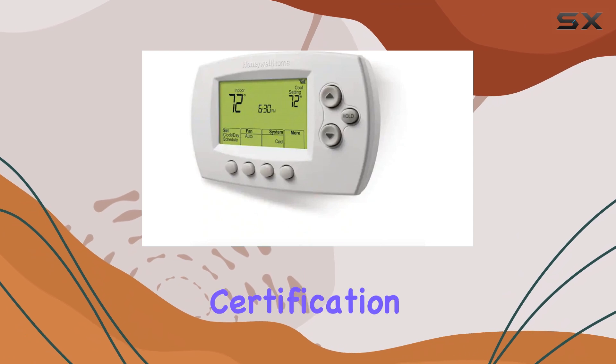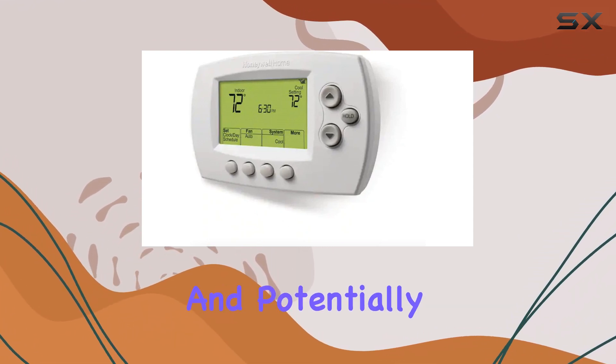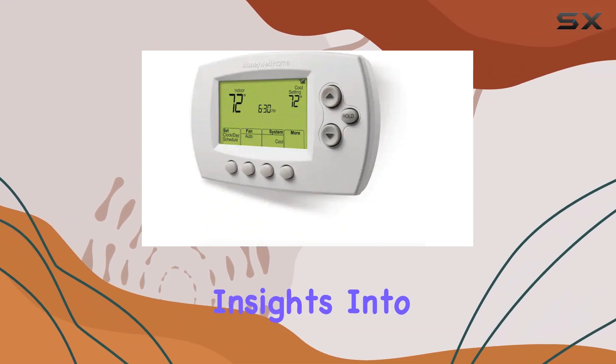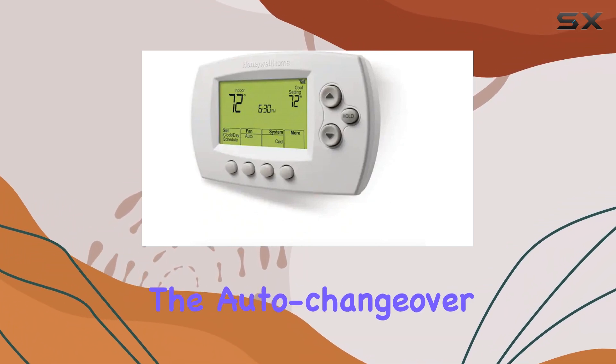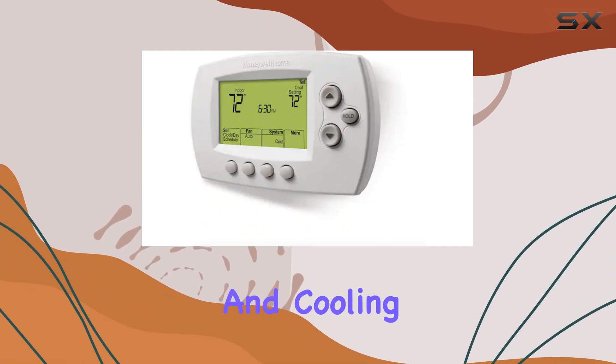The Energy Star Certification is a bonus, as it helps you save energy and potentially earn rebates from your energy provider. The monthly energy reports give you valuable insights into your heating and cooling habits, helping you make informed decisions to reduce energy consumption.